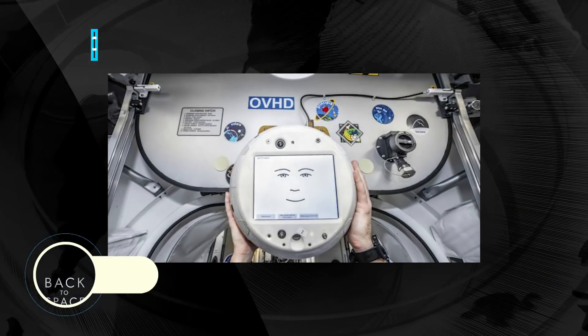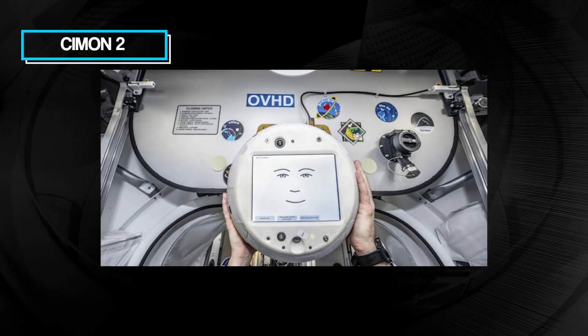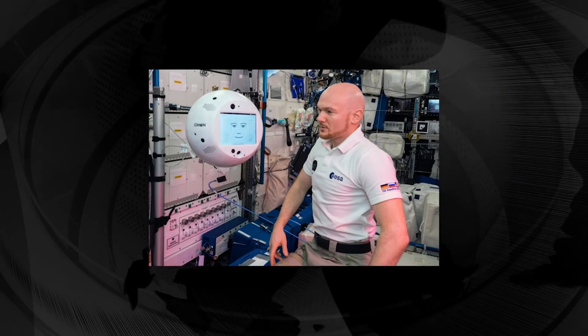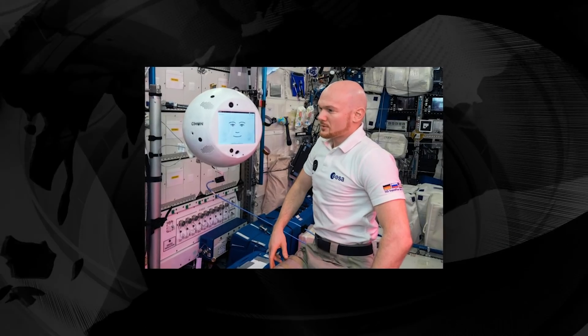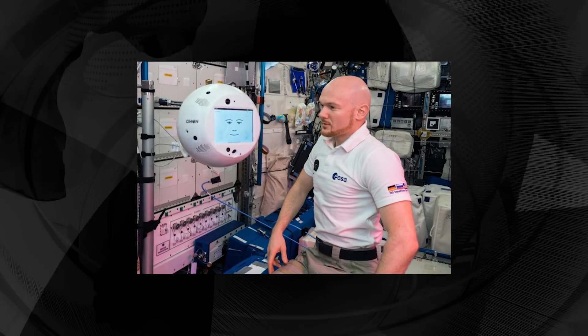The CIMON-2 Crew Interactive Mobile Companion Robot is a new robotic companion made for astronauts in space. This terrifies me, but I'm not entirely sure why. Maybe it's because of all the space movies like Moon and 2001: A Space Odyssey.